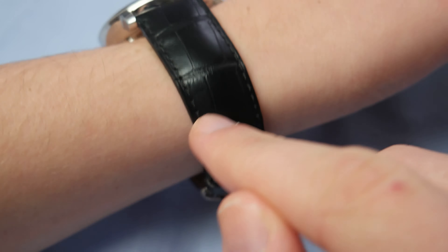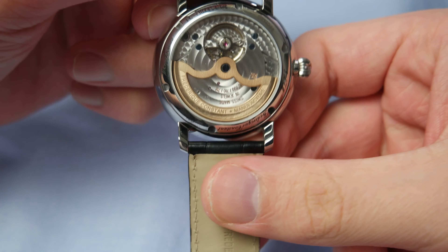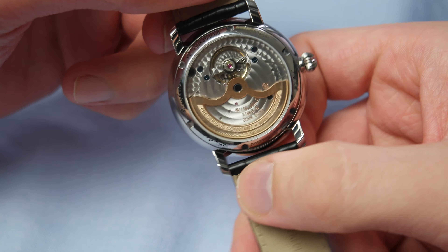I think the dial is very beautiful and simple, very classy. Here you can see the in-house movement — it has 26 jewels and a power reserve of 42 hours. As you can see, the movement is extremely beautiful with the Côtes de Genève stripes, and the rotor is gold plated.